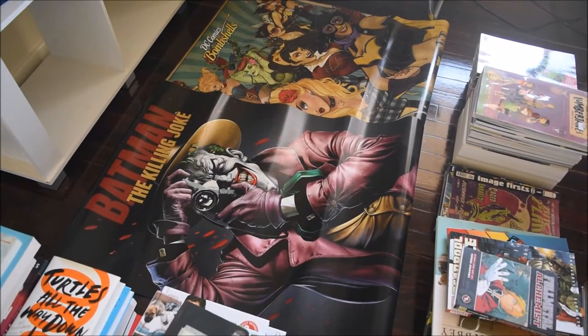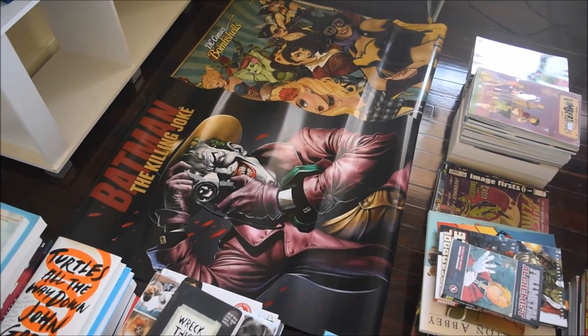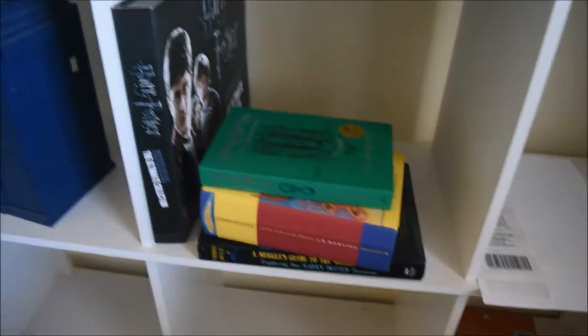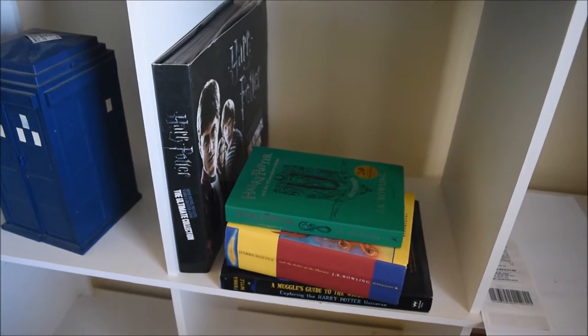And then I have two posters back there, which I'm going to frame and hang either side of the bookshelves. I also have my Harry Potter books over here. These are going to be going on another separate bookshelf.